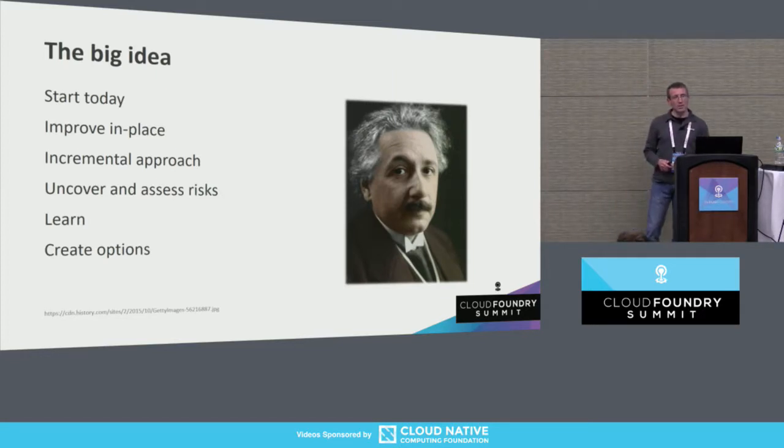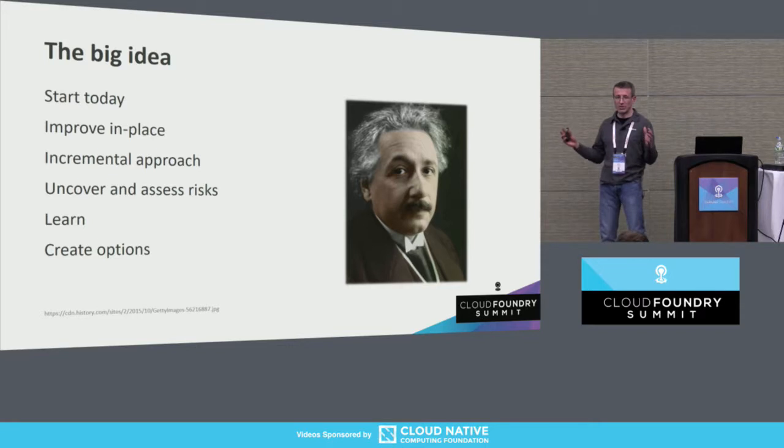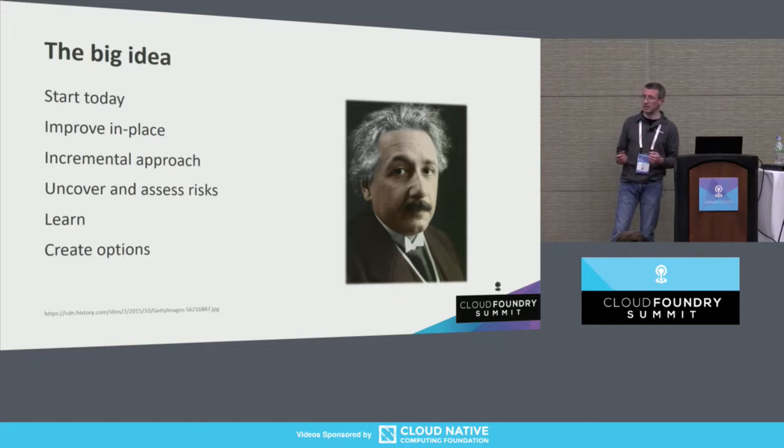There's no necessary reason that a legacy migration of a .NET framework app, as big as it may be, needs to happen as a big bang — a giant exercise all at once after Cloud Foundry lands. There are things you can do before you have access to the platform, in your running application, keep the lights on, keep the application going, and improve the quality of that application.